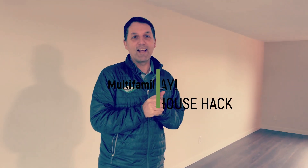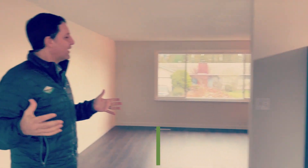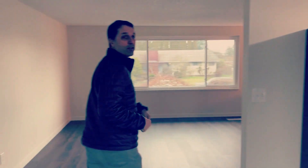Hey, Brandon here and it's closing day for another house hacking client of mine. He's a first-time investor. We've been waiting to find the right property for a few months now. This is the upstairs unit of the main house — come on, I'll show you and take the tour.